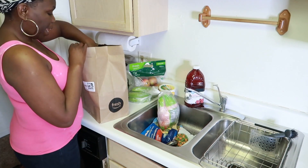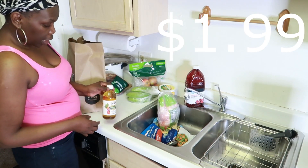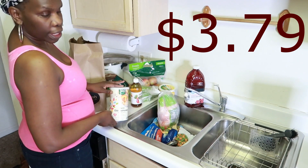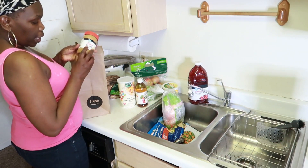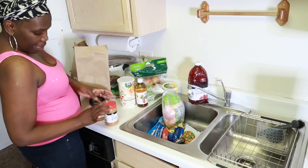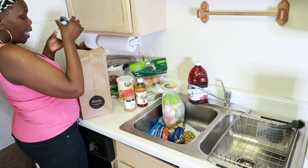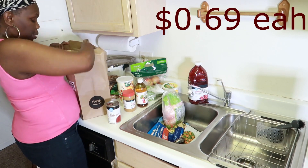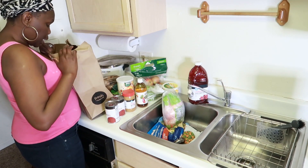On to the last bag: some raisin and dates cereal, apple cider vinegar — 16 ounce bottle, organic old-fashioned oats, this is the 365 brand. And we got some Happy Belly creamy peanut butter. The last two items are Happy Belly canned tomatoes — I got two of these. That's it!